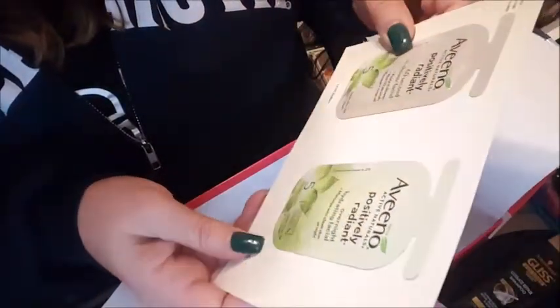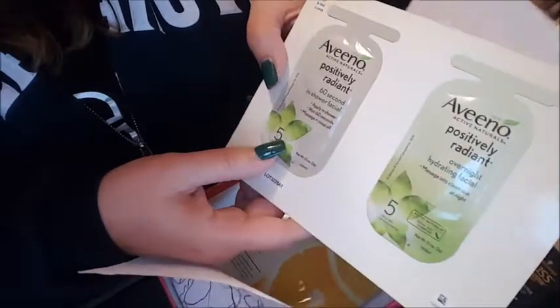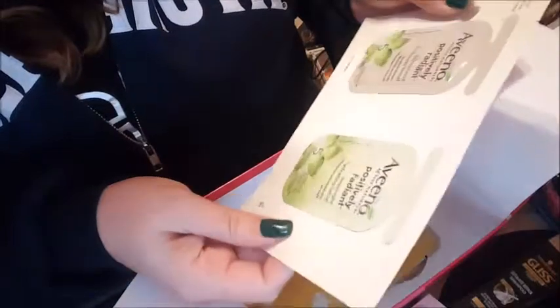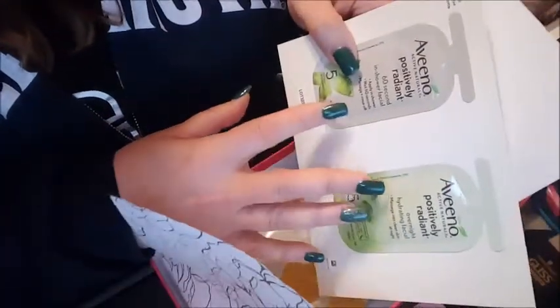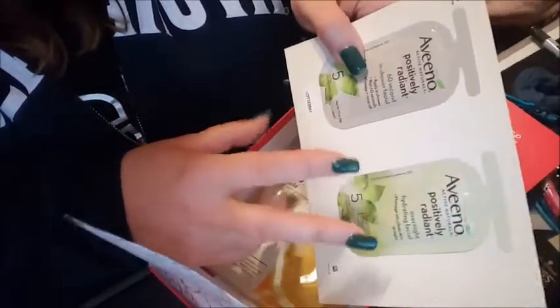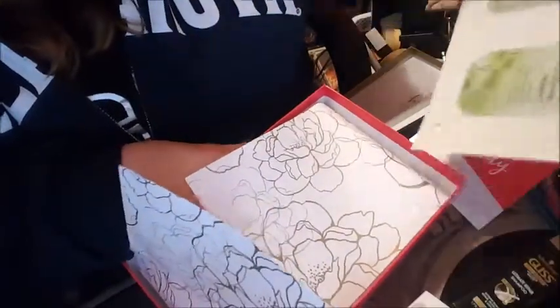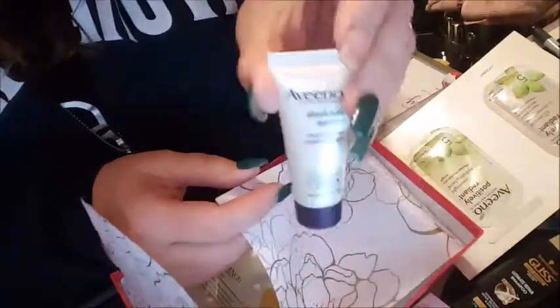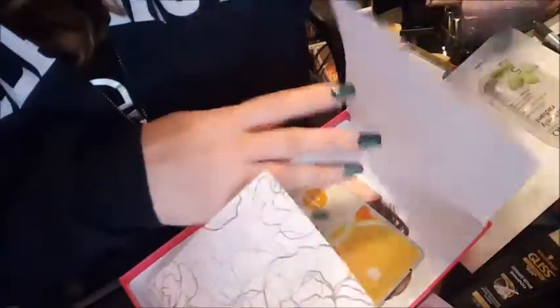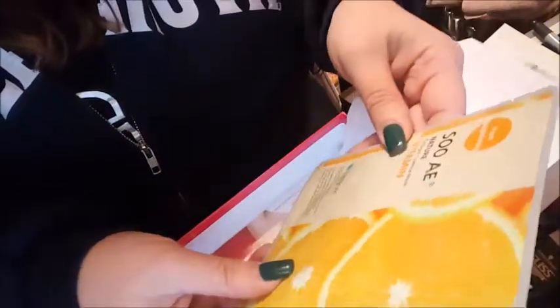There's a Jergens Natural Glow Wet Skin Moisturizer — we got one similar to this for winter but I don't think it was the glow one. We got a lot of stuff in here this time! There's an Aveeno Active Naturals Positively Radiant 60-Second In-Shower Facial and an Overnight Hydrating Facial — I have the Positively Radiant Night Cream and I really like it. I actually got a sample of the Absolutely Ageless version in the winter box — same company, same concept. I'm excited for that.